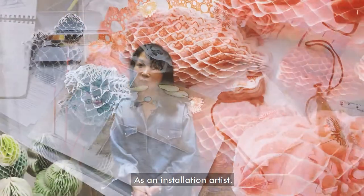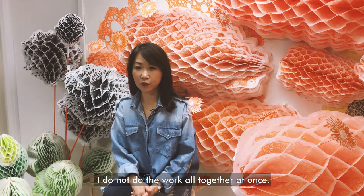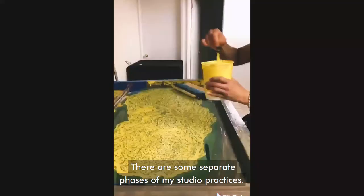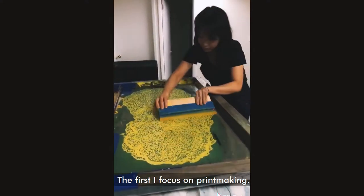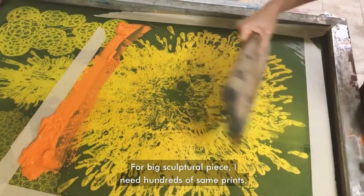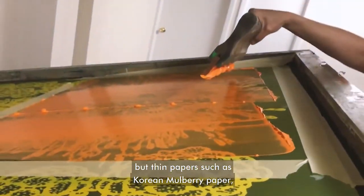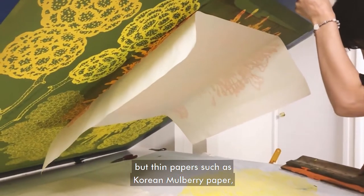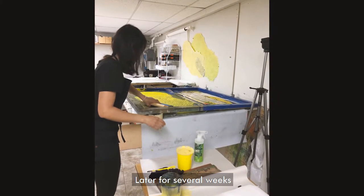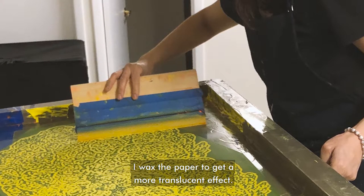As an installation artist, printmaker, and paper sculptor, I do not do the work altogether at once. There are some separate phases of my studio practice. The first, I focus on print-making. For big sculptural pieces, I need hundreds of the same prints, so I do screen prints on strong but thin paper such as Korean merveille paper or pellon interfacing fabric. Later, for several weeks, I wax the paper to get more translucent effects.